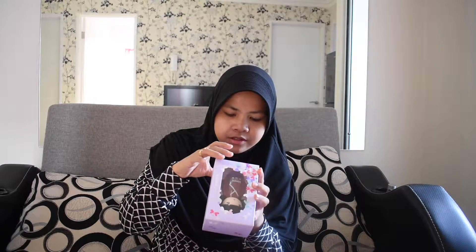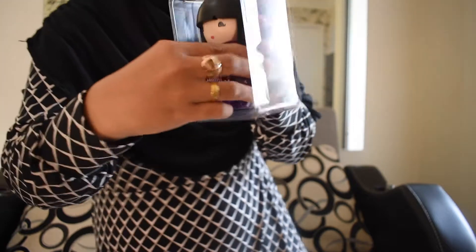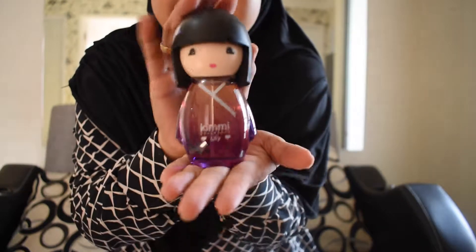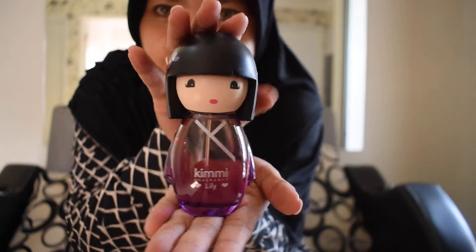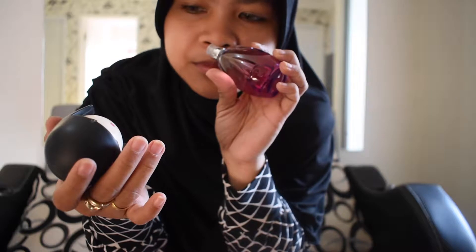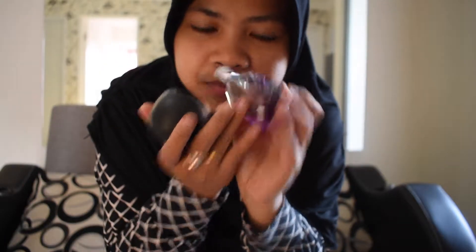This is a goto perfume made in France. It's really, really cute, and it's 30%. It's French, but it looks like Japanese dolls. It's really, really sweet and yummy. I'm not gonna spray it because I can smell from it — just a little bit of it.